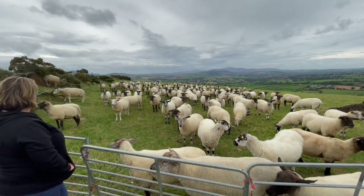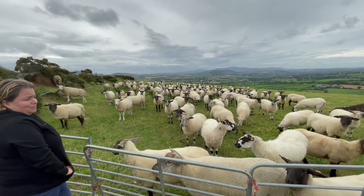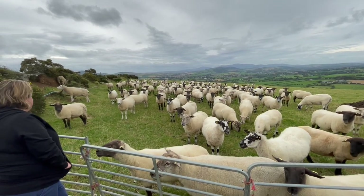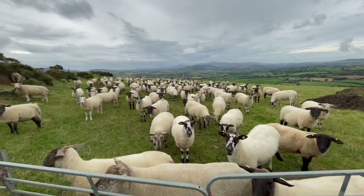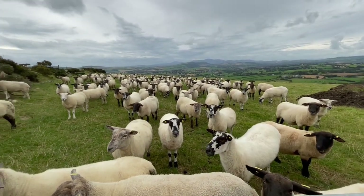They're saying, but you haven't opened the gate. They're like, what do you want us to do now? Do you want us to move? You all are going to run away if I get too close because you don't know me.